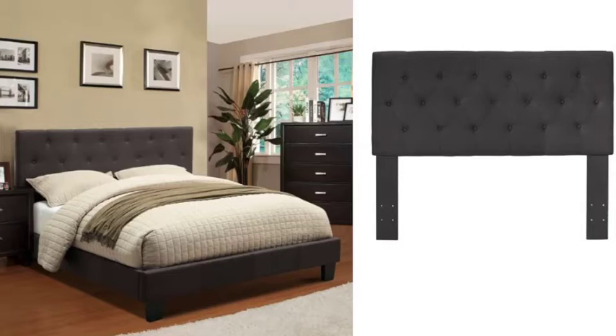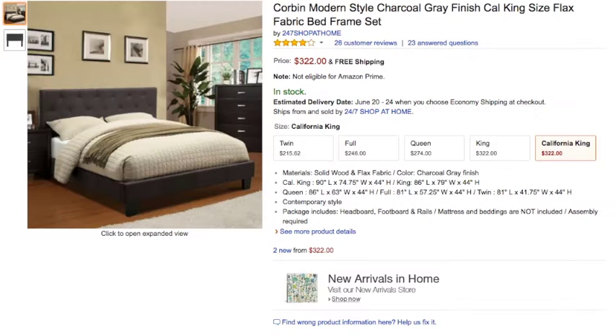One con is that Casper does not currently sell bed frames, so you have to do a little research to find one that fits. They do have recommended styles. The frame I found is on Amazon for around $350 — I have a link in the description below. I love it so far; it gets the job done. It's not fancy, but that's kind of my style.